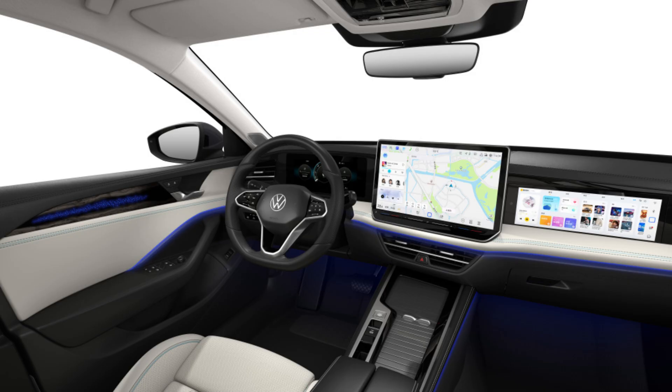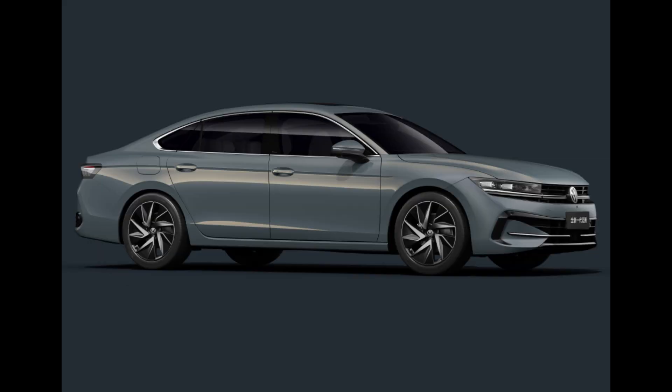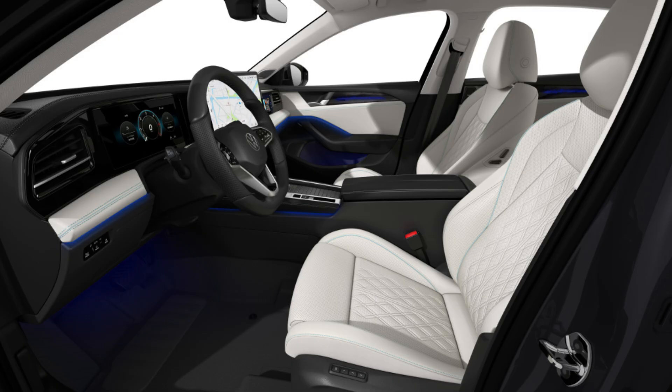Images released by the Ministry of Industry and Information Technology reveal the mid-size early on. Essentially, the 2025 Magotan is a limited-edition Volkswagen Passat sedan that will only be available in China. These days the Passat is only available as a wagon in Europe and other places.